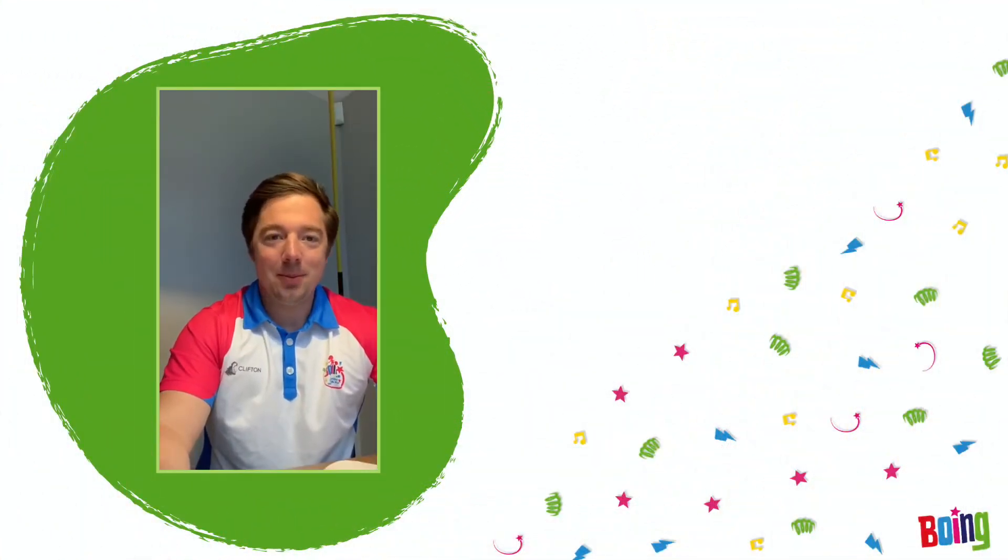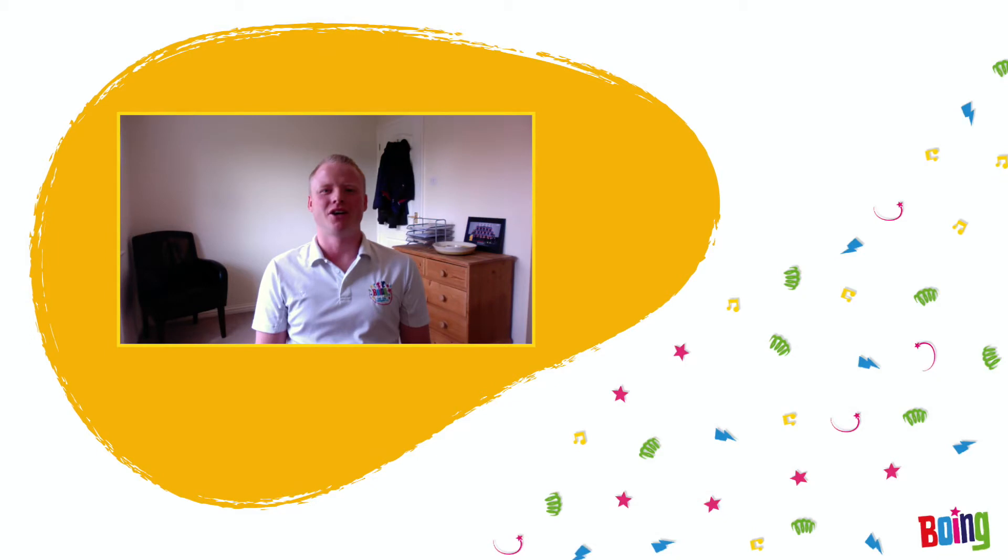My name's Danny and I'm going to kind of lead on all things learning and coaching here at Boeing. I'm Kit and my role is lead coach. I'm involved in design and the delivery of the play games.